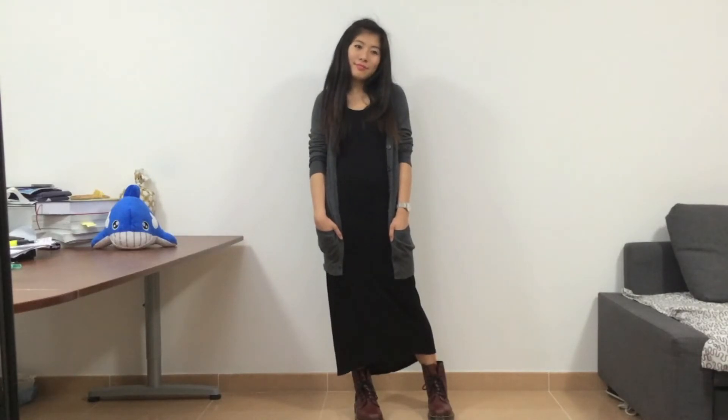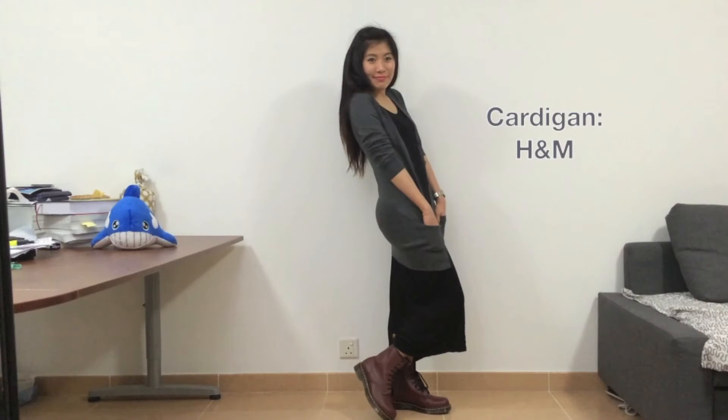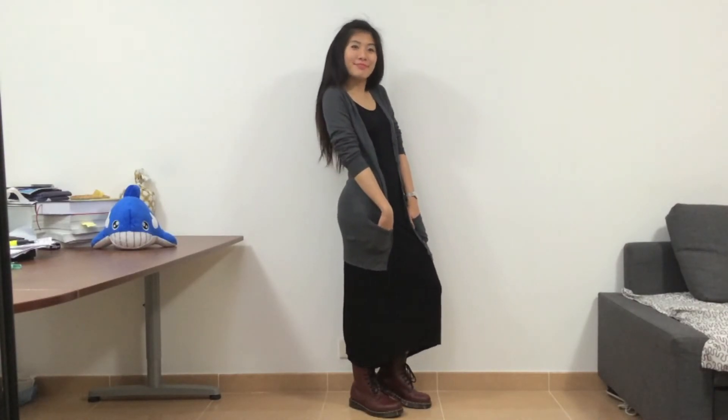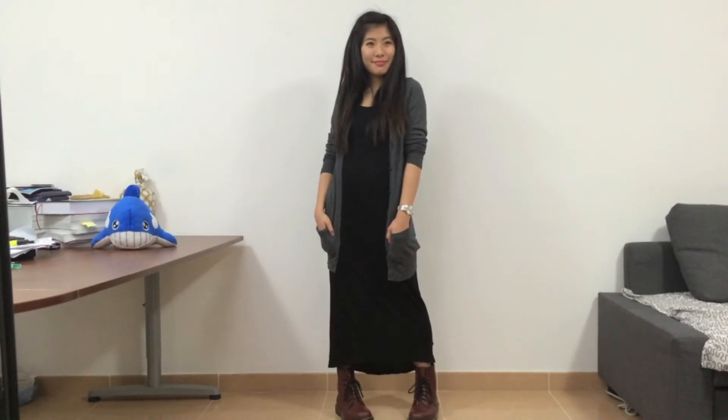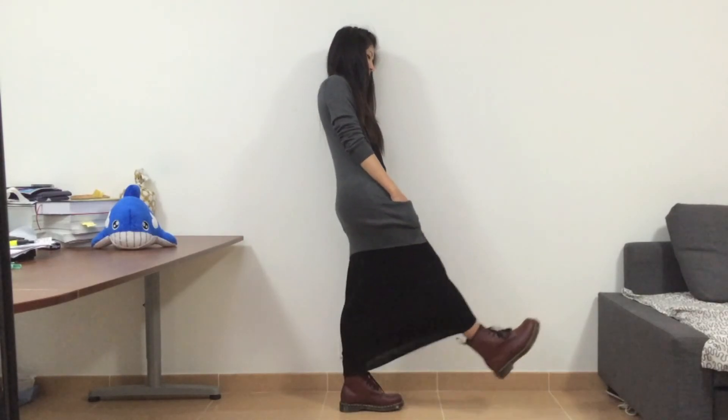I really like the fact that this outfit elongates my height. The long silhouette creates an illusion of a taller frame. I simply topped my black maxi dress with a long grey cardigan. It's definitely an edgier look with the boots, and it's really comfy and pretty functional too.